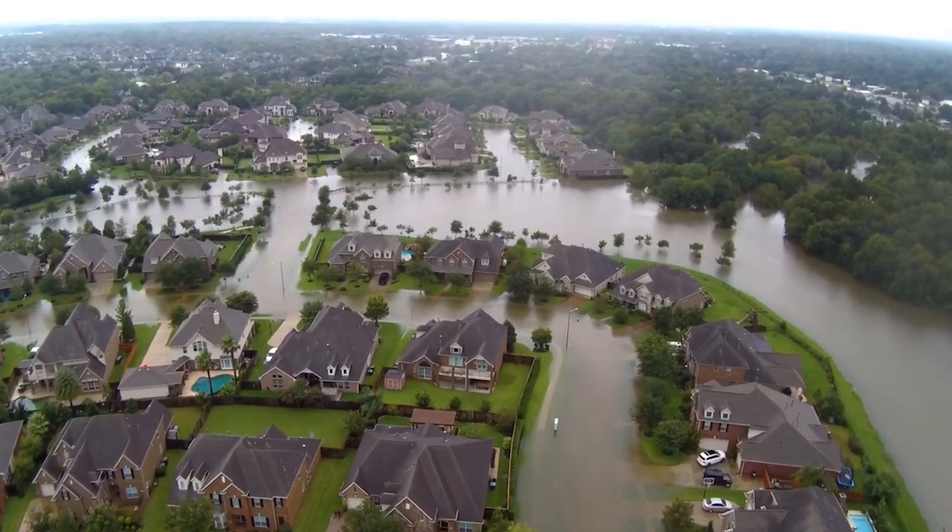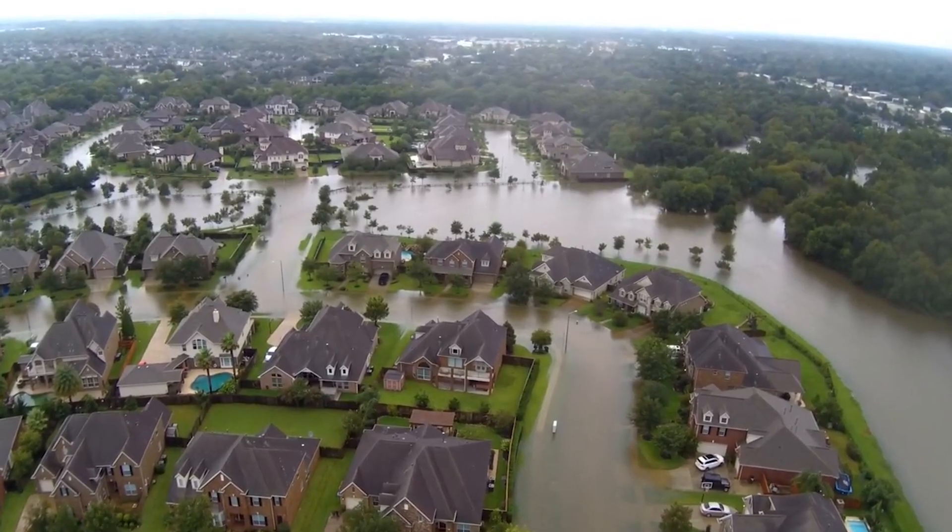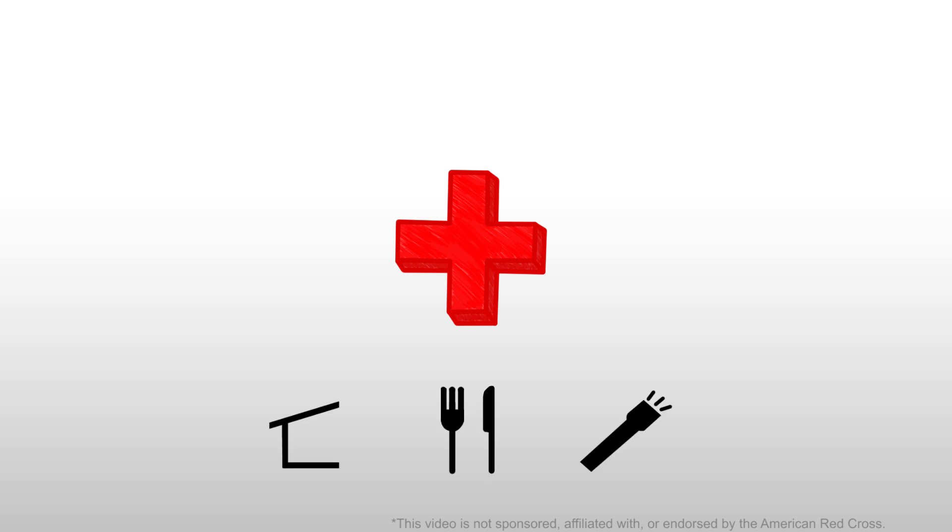If you would like to contribute to those who were recently affected by the disasters of Hurricane Harvey and Hurricane Irma, consider donating to the American Red Cross. They are a nonprofit emergency response organization that helps people in need when disaster strikes. They provide refuge, food, equipment, and supplies to those in need. I will have a link to their website down in the description.